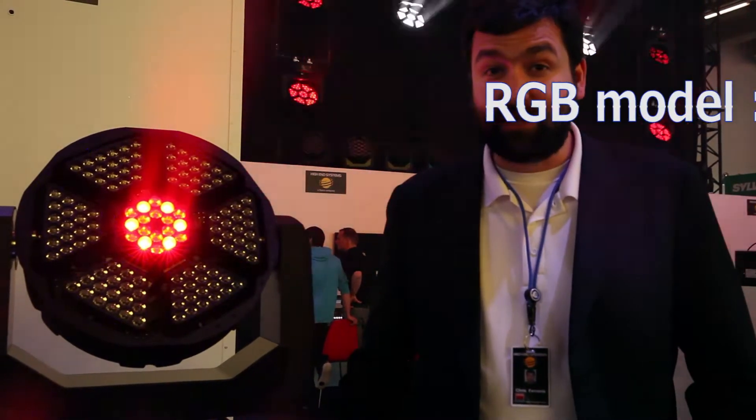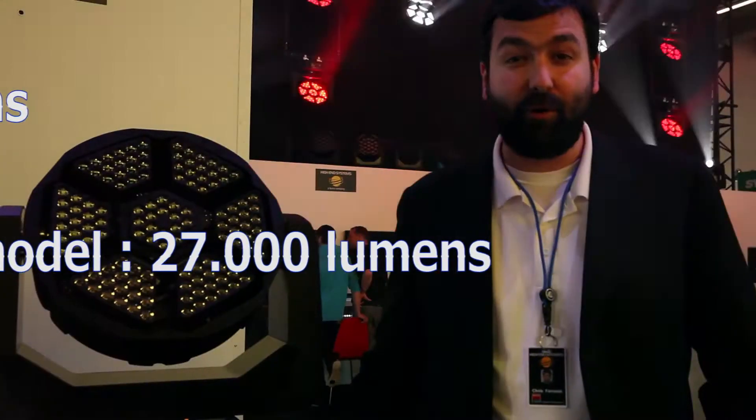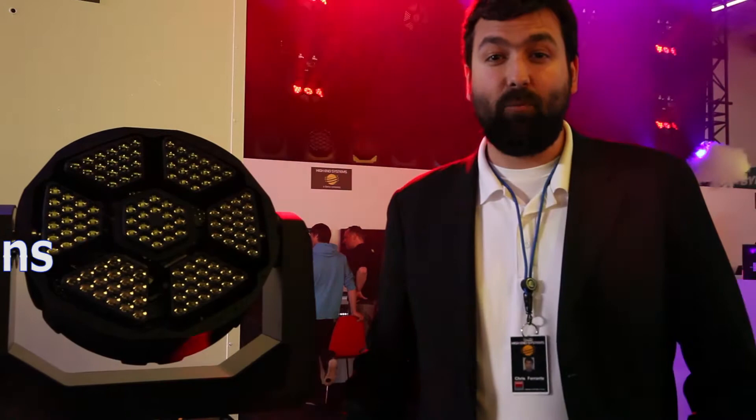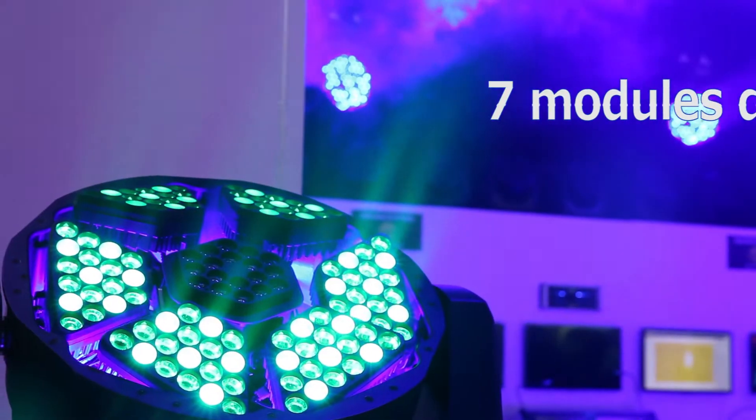We've got two models: there's an RGB model and there is a white model. The RGB model is outputting 24,000 RGB lumens. The white model is outputting 27,000 lumens. You've got seven modules in each product.